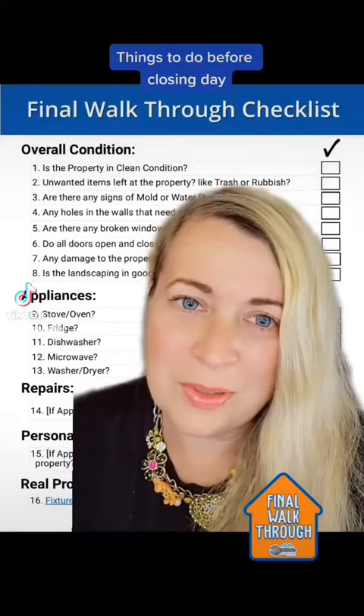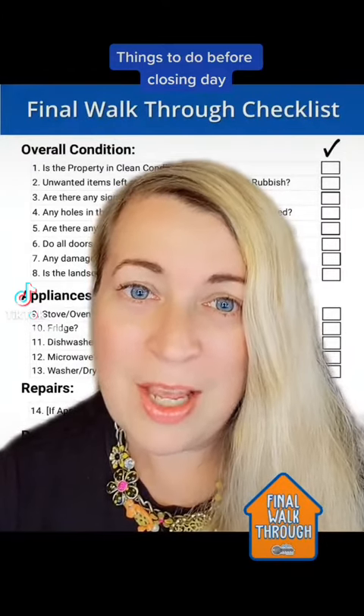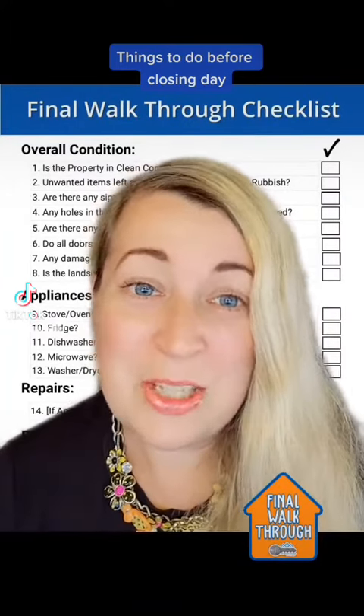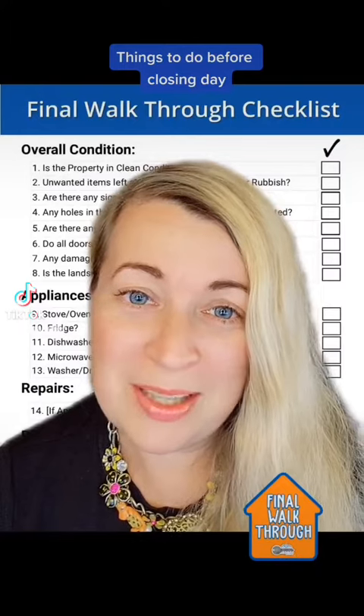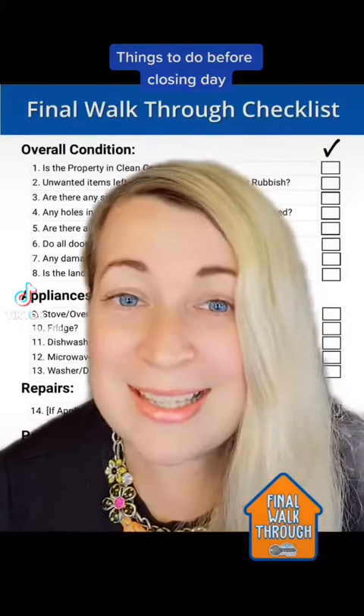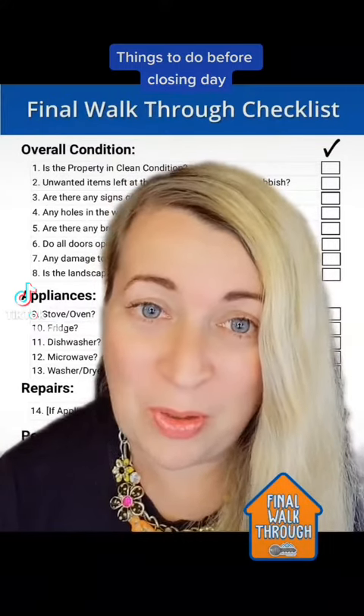You should do the final walkthrough. The final walkthrough is the opportunity for you as a buyer to visit and assess the property before the closing. The goal is to make sure that the property is in the same condition as you agreed to buy it. There are several items you should check, and you should bring a checklist with you so it's easier to follow.